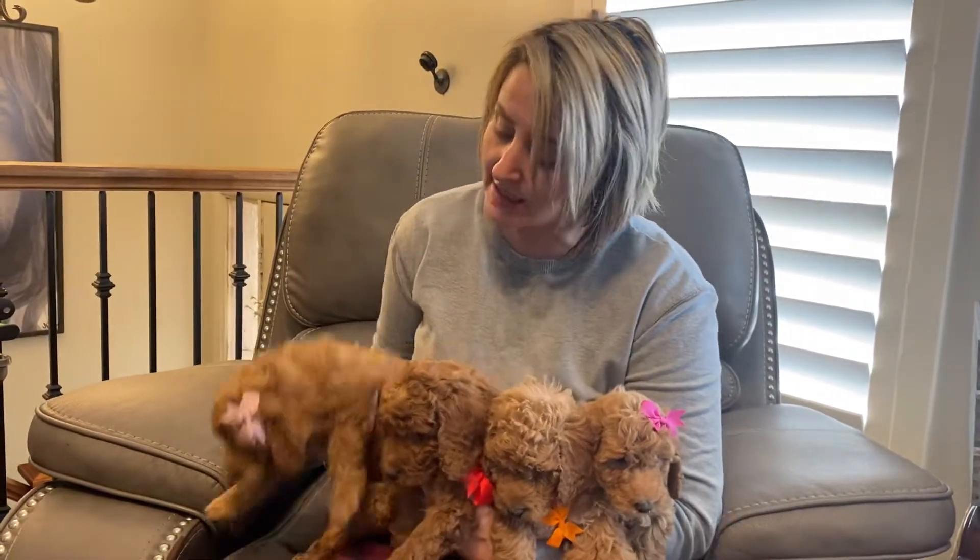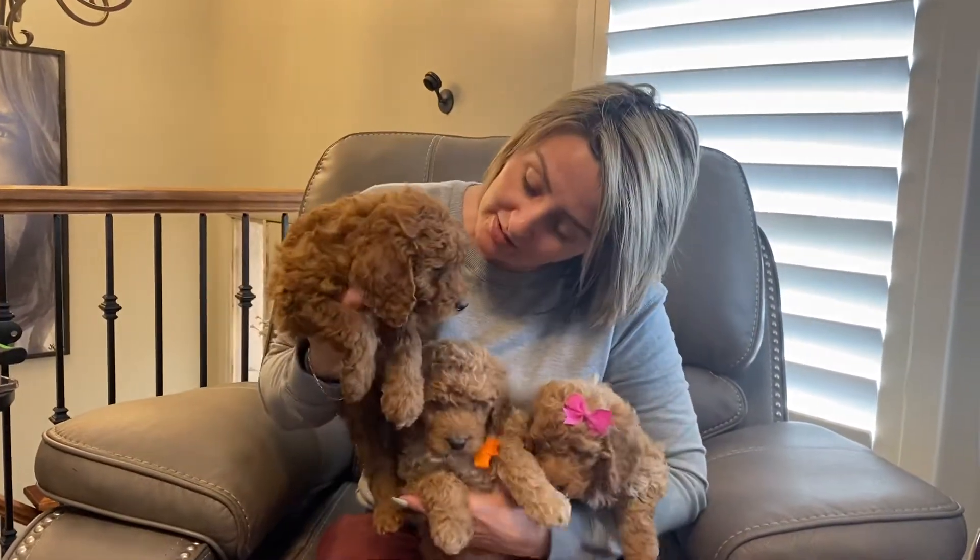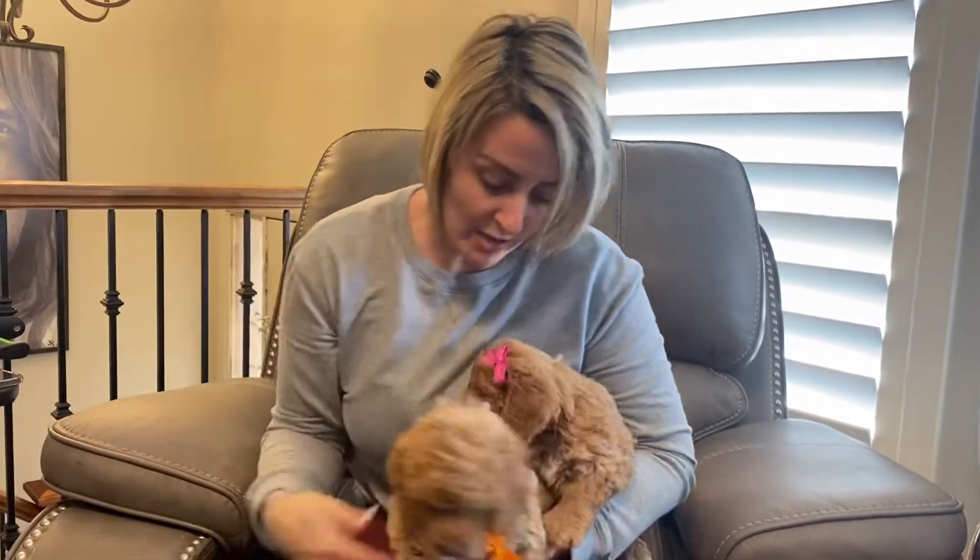This one is light pink-collar female. This one is red-collar male. This one is orange-collar male. And this is dark pink-collar female. This is Harley's litter at six weeks old.